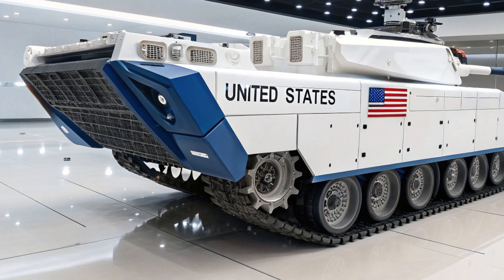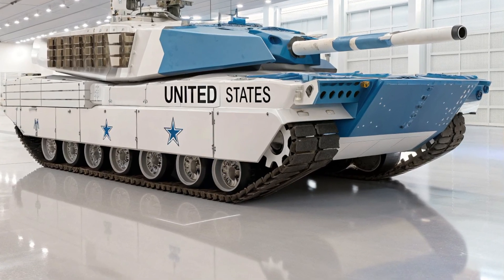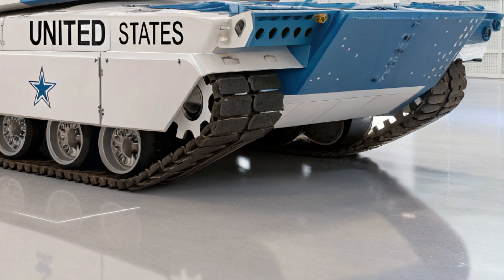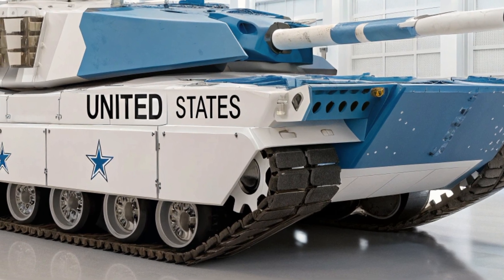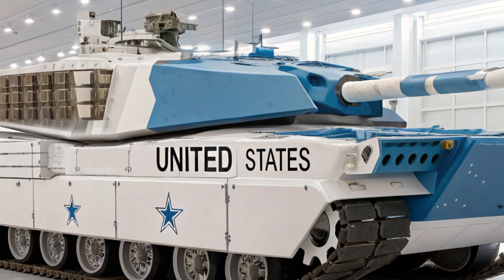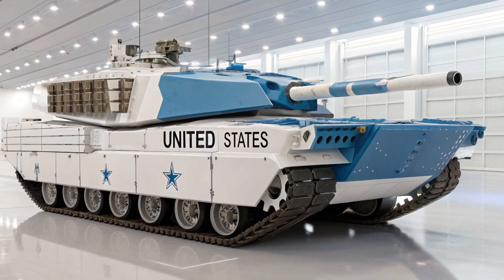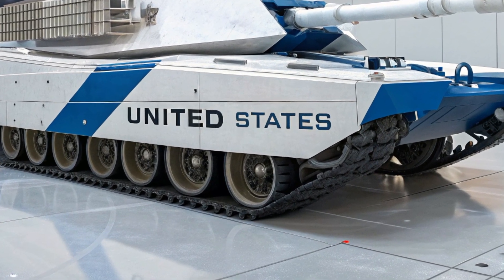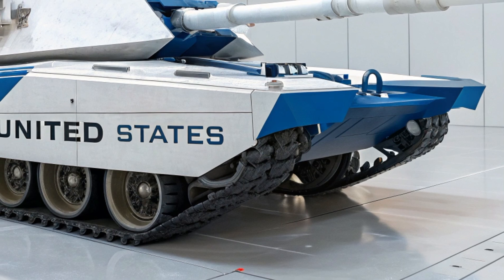What truly separates the M99 Thunderstrike from its predecessors is its brain. Inside the tank lies an advanced battlefield management system powered by artificial intelligence. Unlike traditional tanks where the crew must manually track, aim, and coordinate, the Thunderstrike's onboard AI analyzes threats in real-time, prioritizes targets, and even recommends firing solutions. The system links seamlessly with satellites, reconnaissance drones, and allied units, making the M99 not just a lone wolf but the centerpiece of a digital war network. With this technology, commanders can deploy the tank with unparalleled situational awareness, knowing exactly what dangers lie ahead and how to neutralize them.